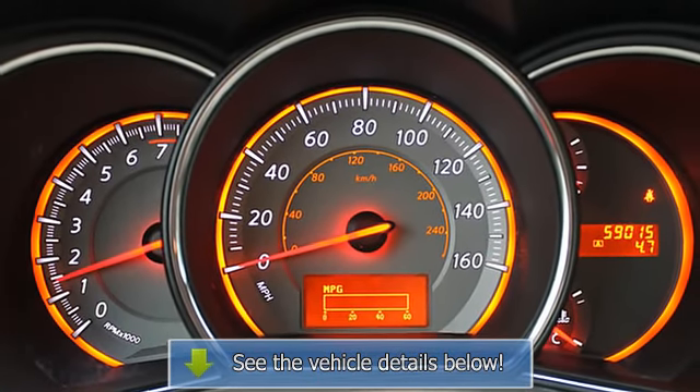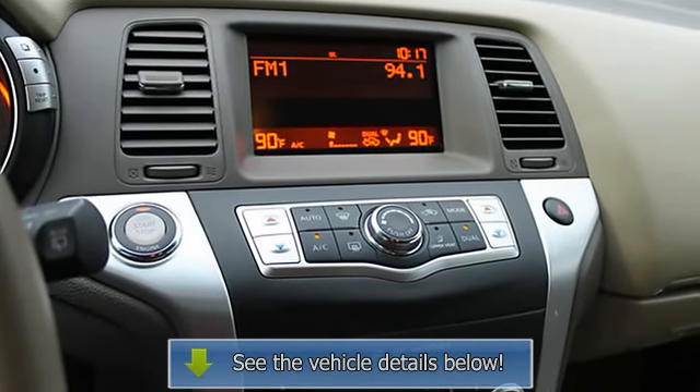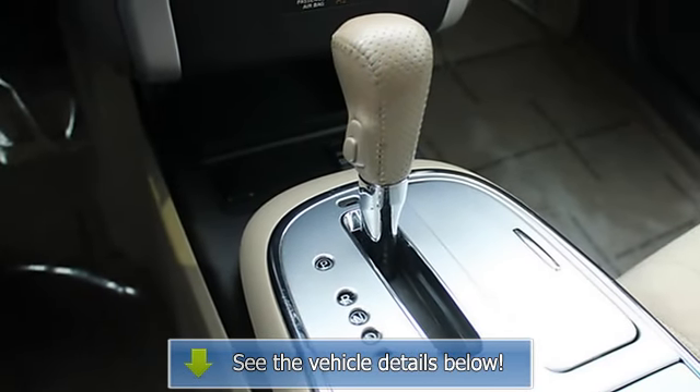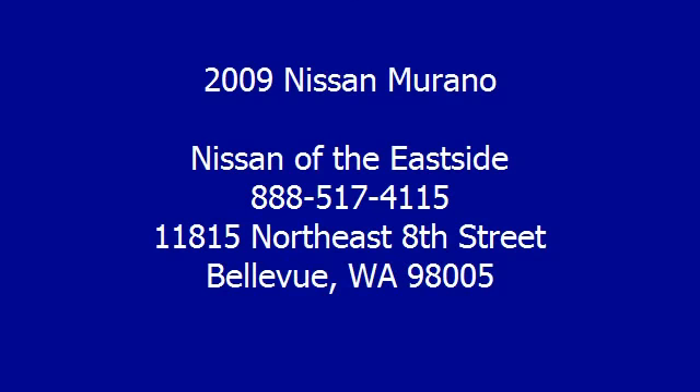Five-star driver side crash rating. Approximate original base sticker price: twenty-nine thousand three hundred dollars. Our offerings include over 500 new and pre-owned cars, trucks, vans, and SUVs.